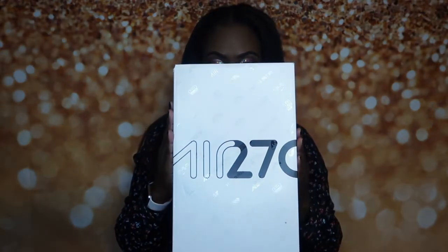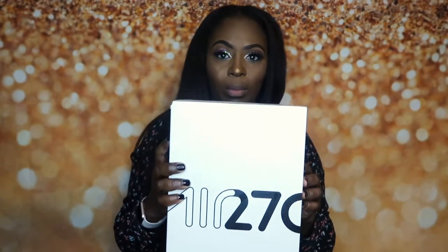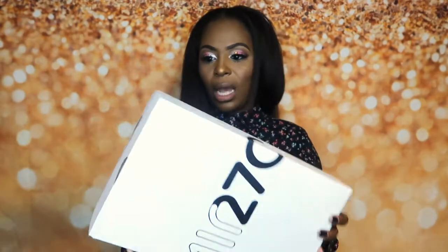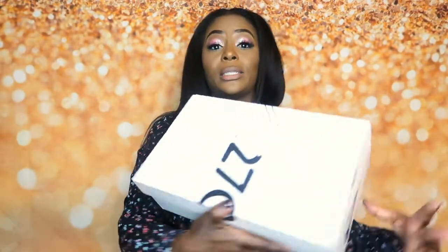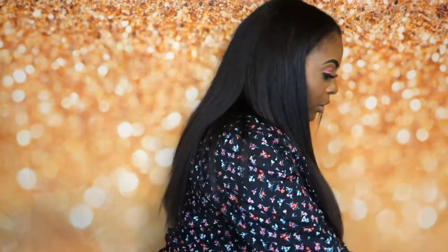For August — Nike Air Max 270s! The minute these dropped I bought them. The colorway is so dope, oh my god.